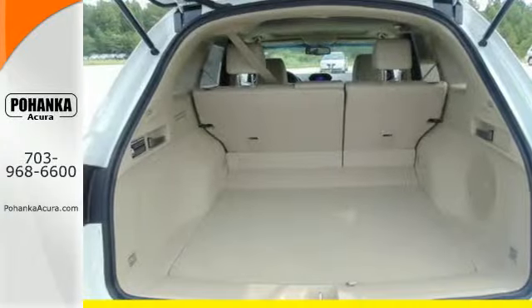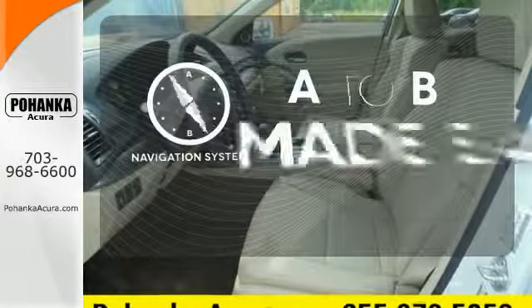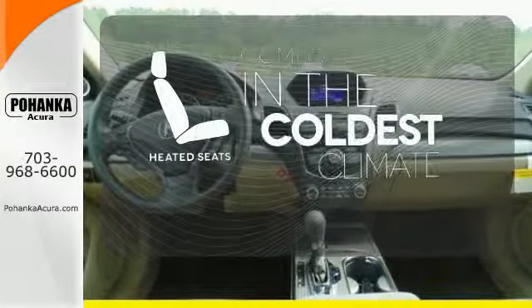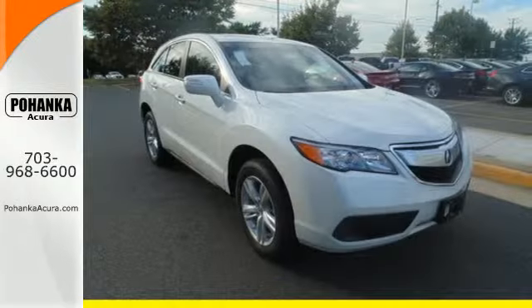Plus with amenities like Bluetooth hands-free link, a multi-view rear camera and a power moonroof, you can't go wrong. Never feel lost again with the navigation system. The heated seats keep you comfortable no matter how cold it is. Illuminate your path with the Xenon headlights. This is one highly functional crossover.